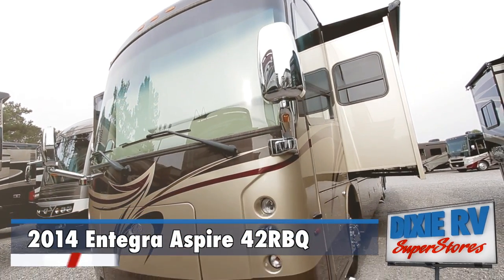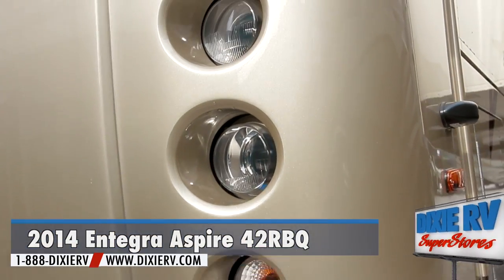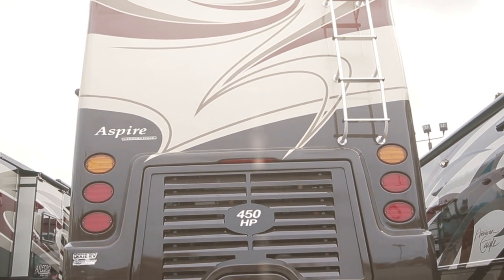The 2014 Integra Aspire 42RBQ is now for sale at Dixie RV in Hammond, Louisiana. The Aspire 42RBQ is a quad frameless flush-mounted electric slide-out with a one-piece fiberglass roof.